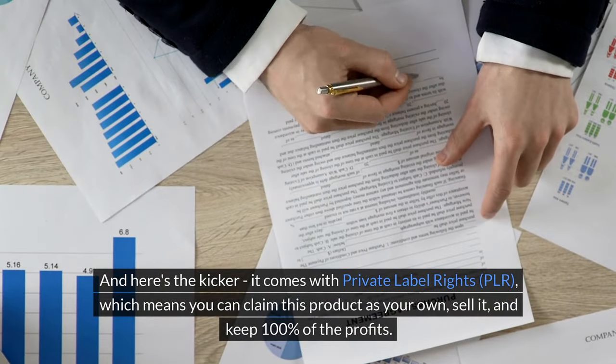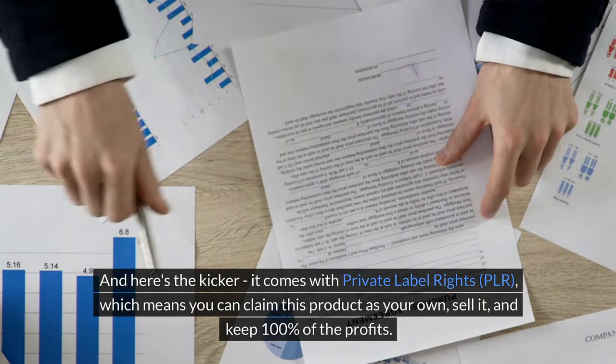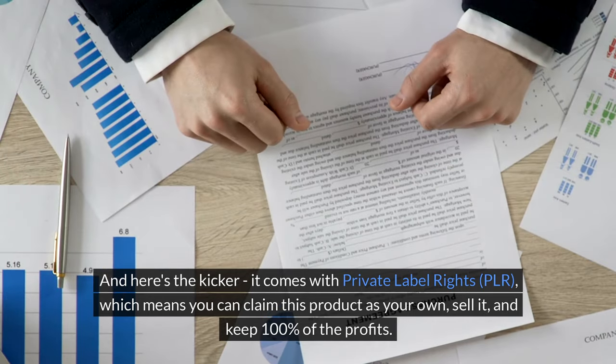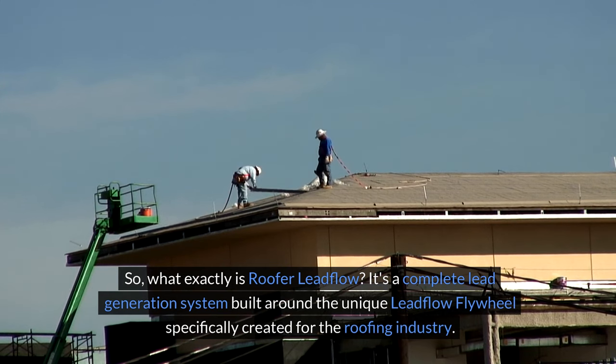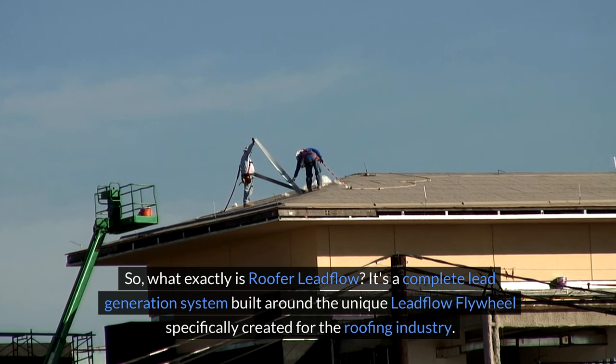Which means you can claim this product as your own, sell it, and keep 100% of the profits. So what exactly is Roofer Lead Flow? It's a complete lead generation system built around the unique Lead Flow Flywheel, specifically created for the roofing industry.